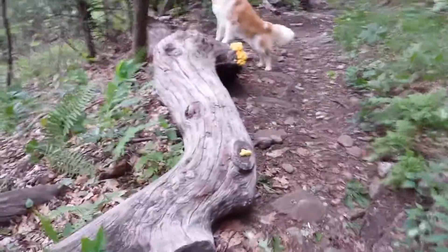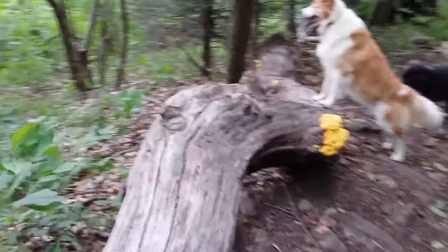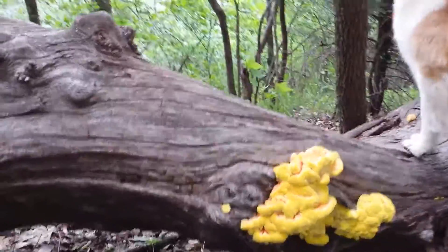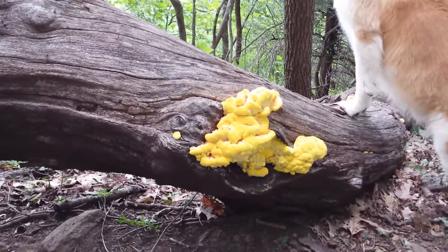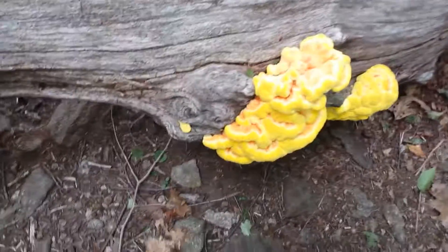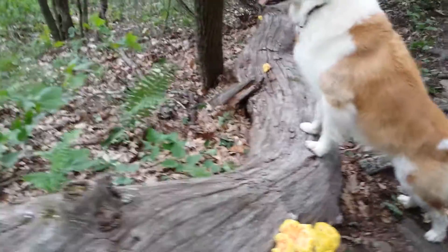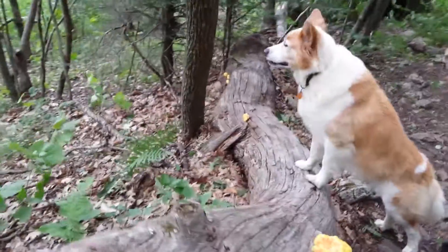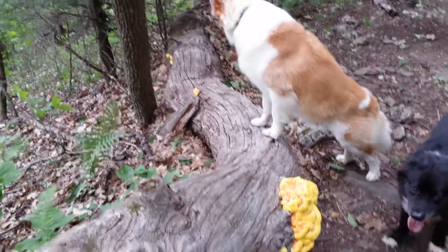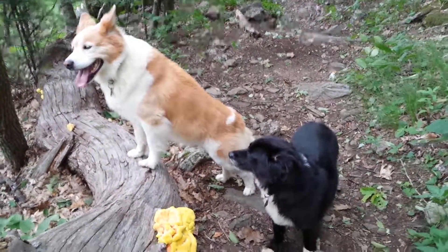Check out this old fallen tree — the yellow stuff is fungus, it's gorgeous! It's got orange down inside it, coming out of the log on both sides. Really cool. Everything around here is green and brown, and then you come across that right there. Pretty cool!